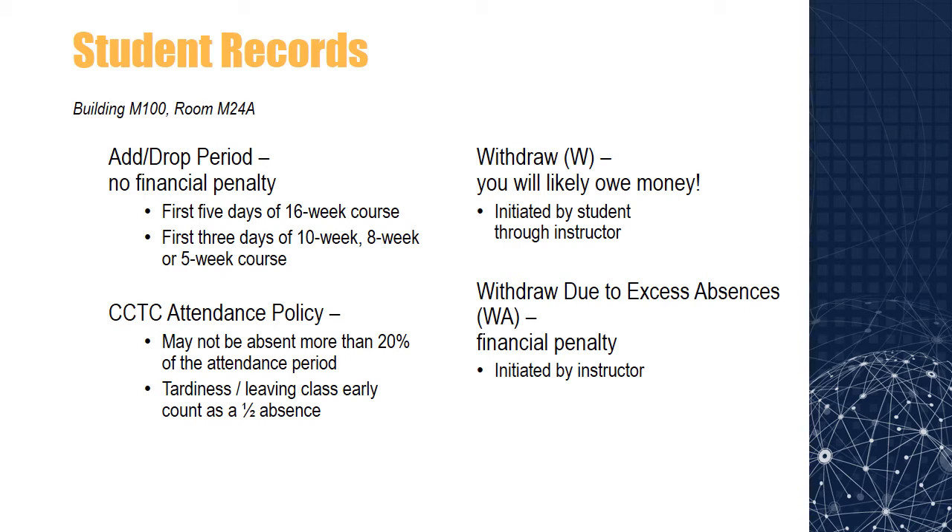The attendance policy states that students may not be absent more than 20% of the attendance period, which begins with the first day of class and ends with the date designated as the withdrawal deadline. An absence is defined as missing the entire class session, and students coming in late to class or who leave before class is dismissed will incur a one-half absence. Absences in excess of 20% of the attendance period will result in a grade of WA, or withdrawal attendance. Students in a class after the withdrawal deadline will receive a grade of A, B, C, D, F, or I. Your instructors will clearly define to each class how many absences equate to 20% of the attendance period. There are no excused absences, so be careful. It's always a good idea to communicate with your instructors ahead of time if you know you are going to be absent. Information about CCTC's attendance policy, withdrawal procedures, and the add-drop period can be found on the college website, in MyCCTC, or in the current college catalog.